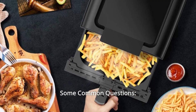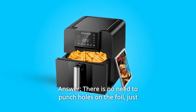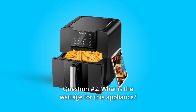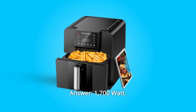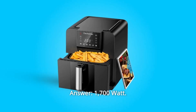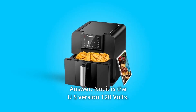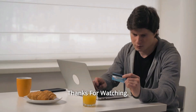Some common questions. Question 1: Do you have to punch holes in the foil? Answer: There is no need to punch holes in the foil — just put the foil under the food. Question 2: What is the wattage for this appliance? Answer: 1,700 watts. Question 3: Will it work in Europe with 220 volts? Answer: No, it is the US version at 120 volts.